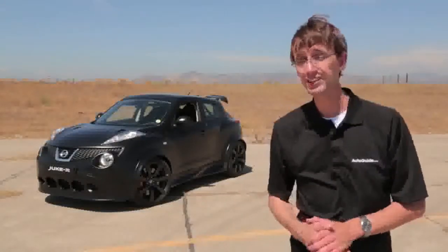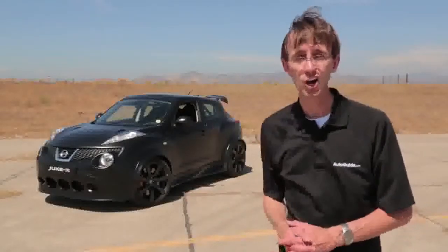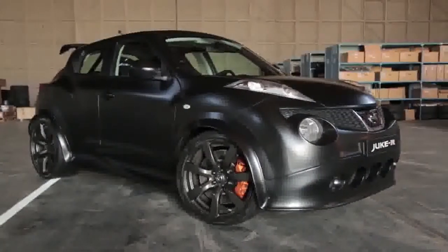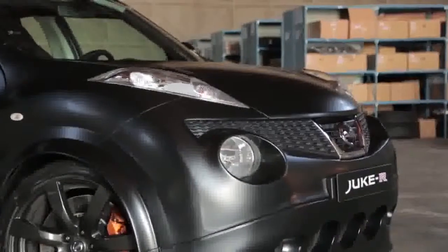It extends to all sorts of things, including cars, and the one parked behind me is about as crazy as it gets. Folks, this is the Nissan Juke R. How do you top Nissan's already nutso GTR? Well, you take its drivetrain and you mount it underneath a compact crossover — in this case, the Juke.